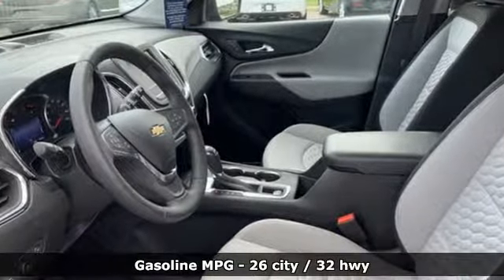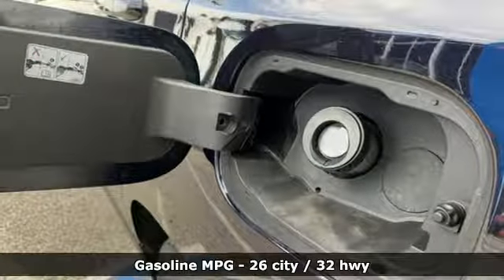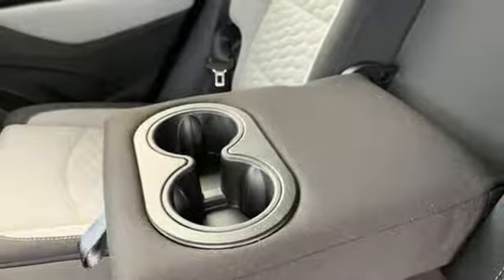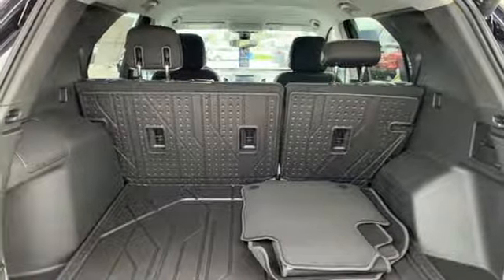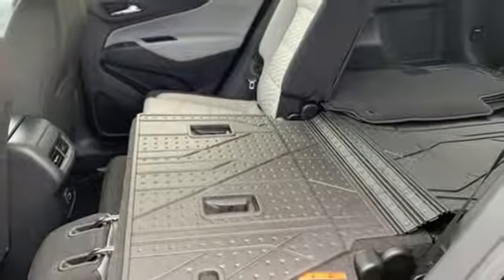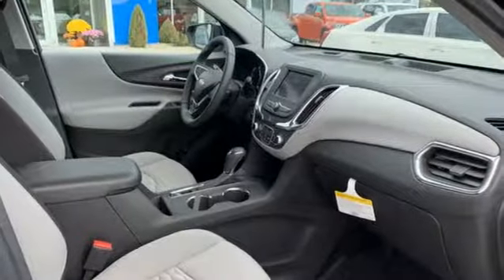Streaming audio, power heated mirrors, dual zone climate control, configurable instrument gauges, wi-fi hotspot, front heated bucket seats, automatic transmission, active grille shutters, gas pressurized shocks, and an intercooled turbo inline four-cylinder engine.